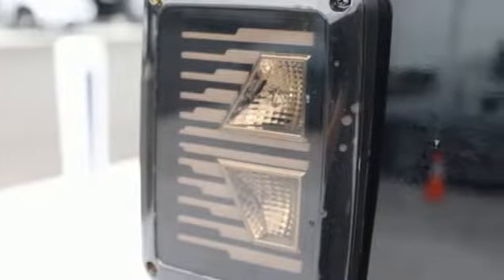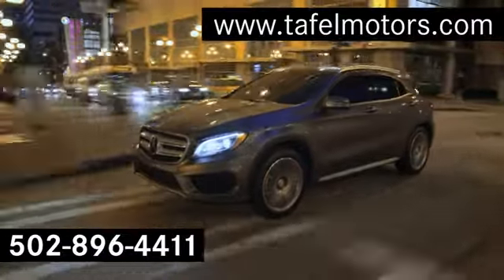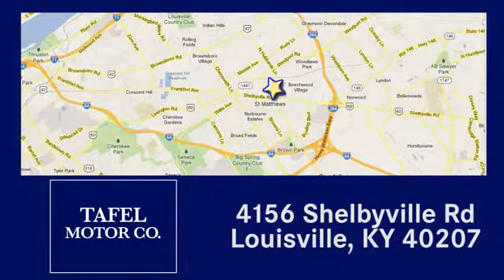Journey anywhere in a Jeep. Hurry in today for a test drive. Visit us online at taffelmotors.com. Call or stop in at 4156 Shelbyville Road in Louisville. A memorable experience awaits.